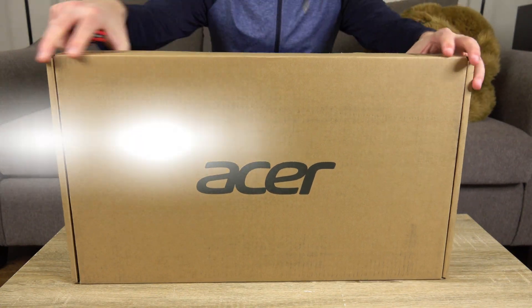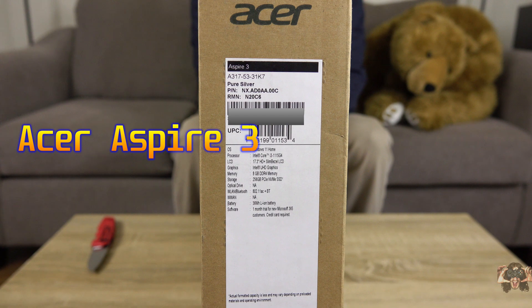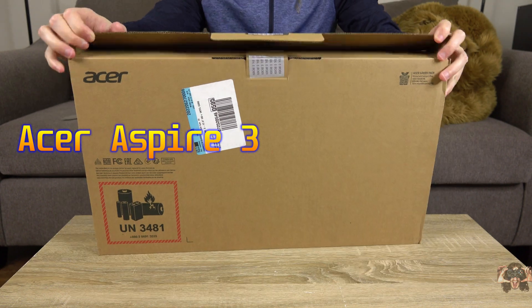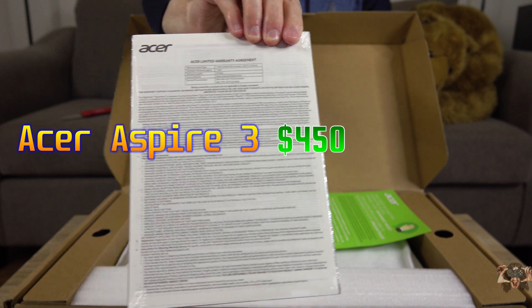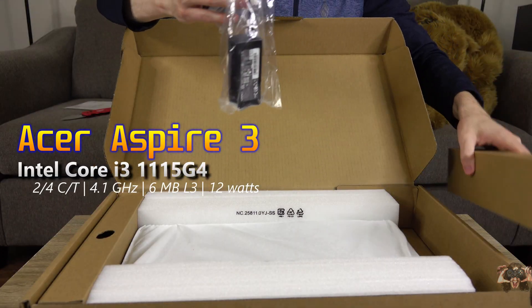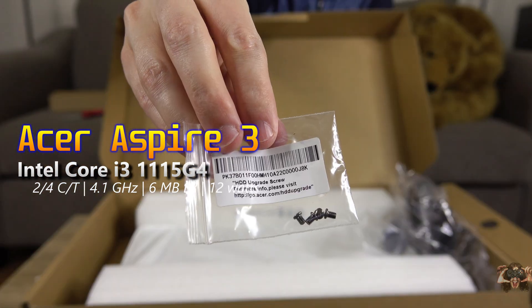This is the Acer Aspire 3 from 2022. It's available in all sizes, but I'm only going to address the 17-inch iterations in this video. This particular example with the weakest specs should set you back about $450 at the most, and comes with the Intel Core i3-1115G4, a dual-core, 4-threaded CPU that clocks 6 megs of cache up to 4.1GHz.